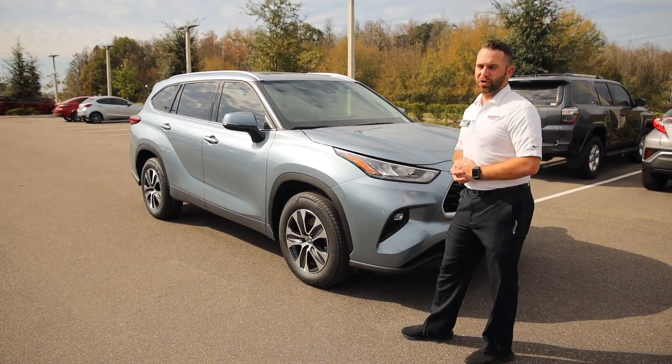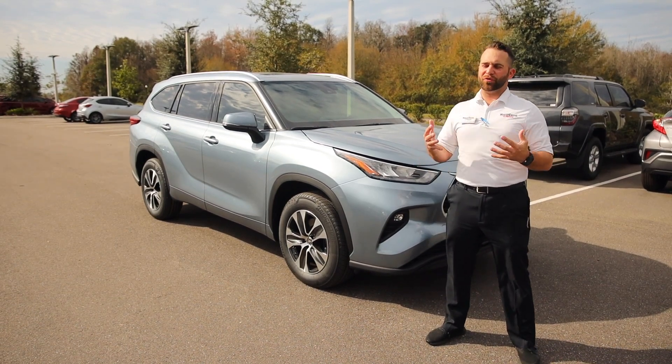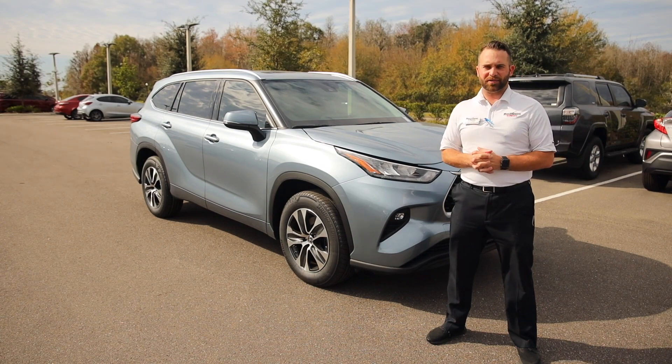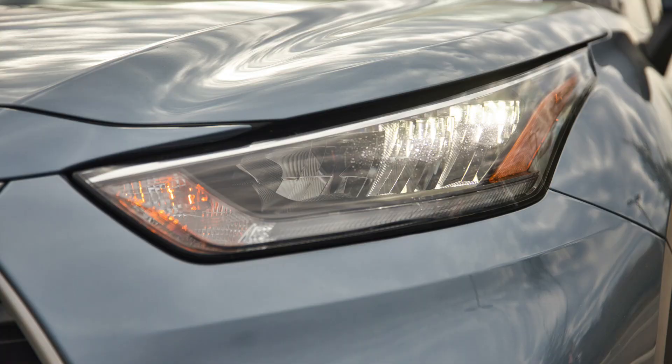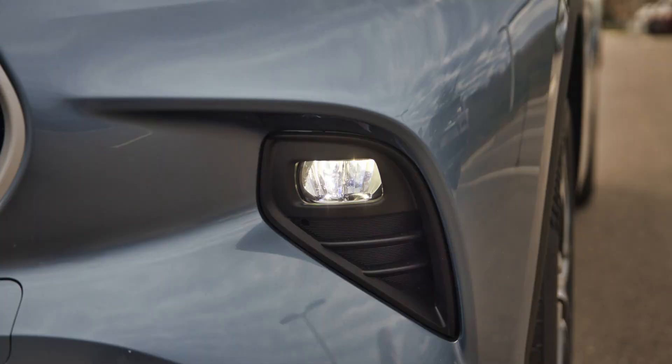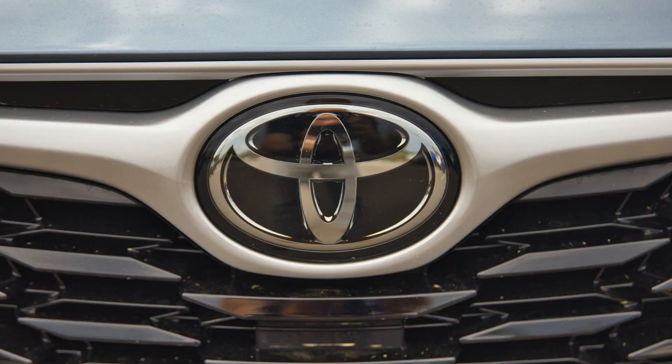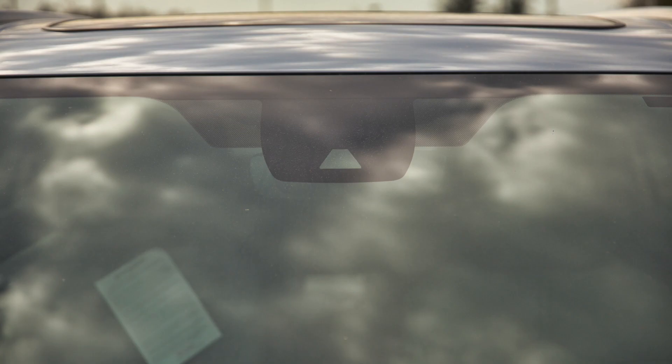Right off the bat, you notice its new stylish look with all the new features on the outside and the inside, as well as the new body lines. The LED headlights and LED high beams, plus LED fog lights, are one thing that's going to set it apart from other vehicles. You do have your Toyota Safety Sense emblem in the front, along with your camera in the windshield.